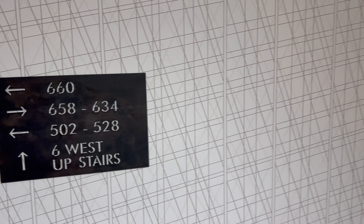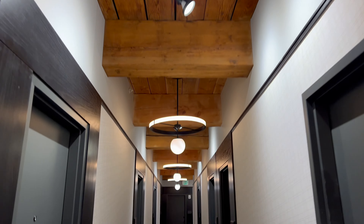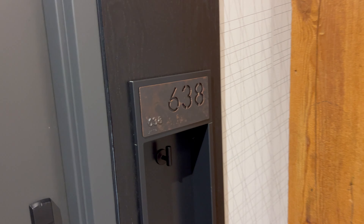We're in room 638, so we're going to be going down this way. Wow, this is just a beautiful interior. I've never seen a design like this before — this is just honestly super cool. Room 638, let's check this out together.